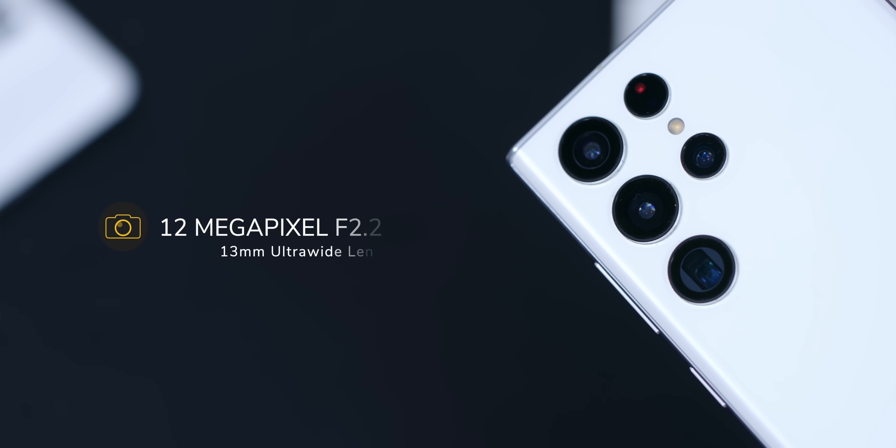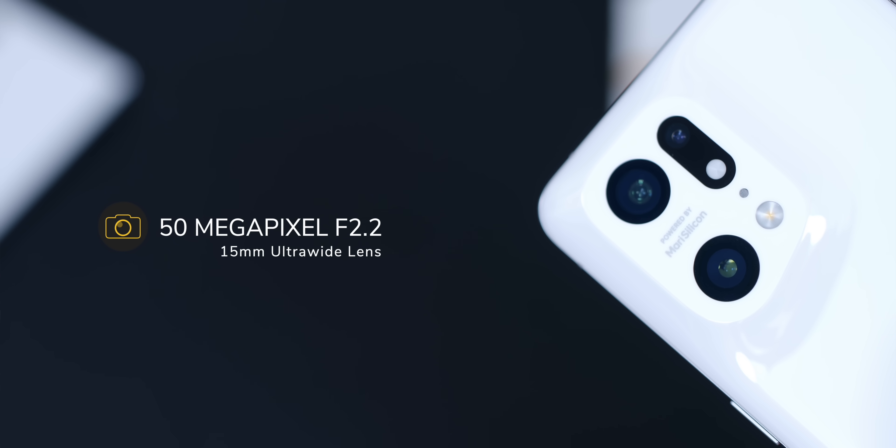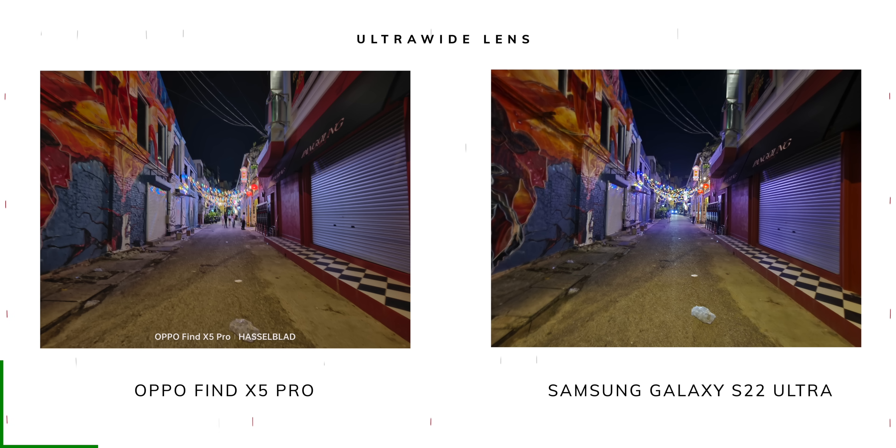Let's start with the ultrawide lenses. In terms of specs, the Samsung Galaxy S22 Ultra comes with a 12-megapixel f/2.2 13mm lens, and the OPPO Find X5 Pro has a 50-megapixel f/2.2 15mm lens. Looking at the first image, both pictures look pretty close with no barrel distortion on either lens, even though the Galaxy S22 Ultra is wider in focal length.